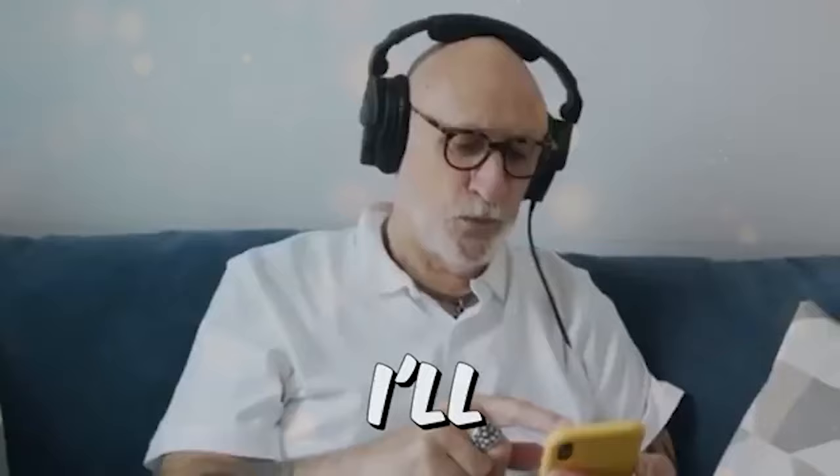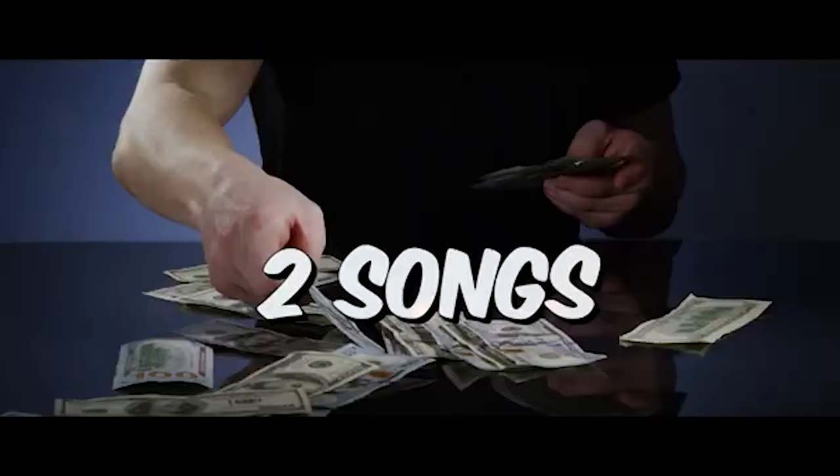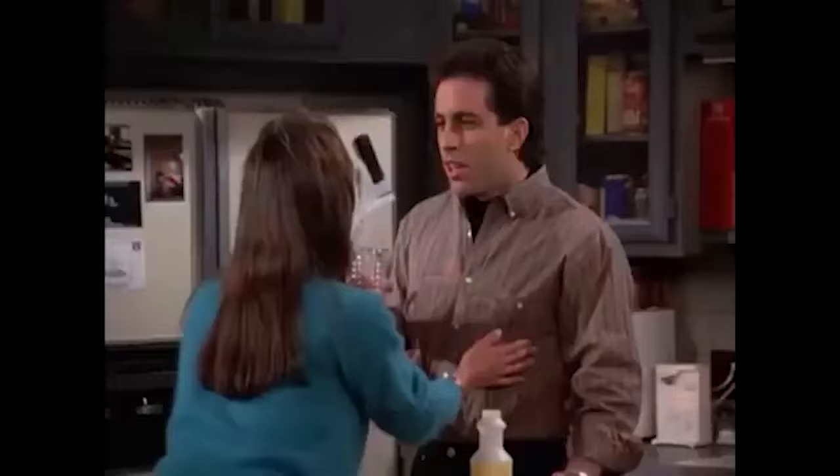In just a moment, I will show you how you can listen to songs just like these and earn $6 for every single song that you listen to. If you just listen to 2 songs, you can earn $12. If it's 4 songs, you can earn $24, and so on. And the good news is, there is no limit on how many times you can do this.